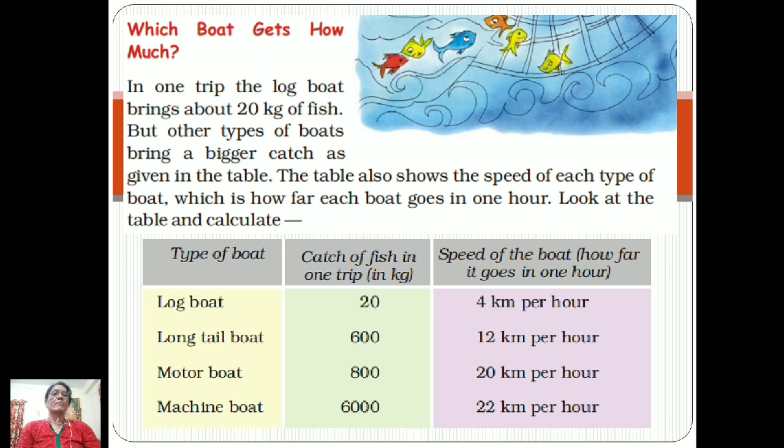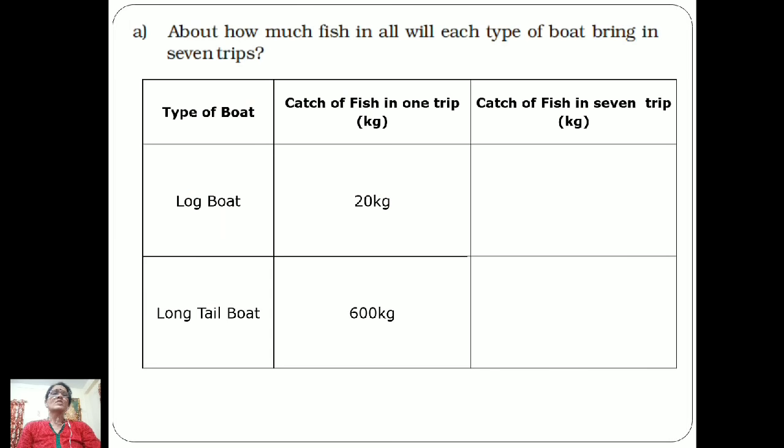The next boat is the long tail boat — catch is 600 kg in one trip and speed is 12 kilometers per hour. The motor boat catches 800 kg in one trip and travels at 20 kilometers per hour. The last boat is the machine boat, with a catch of 6000 kg in one trip and a speed of 22 kilometers per hour. Machine boats are quite big compared to log boats, long tail boats, and motor boats.